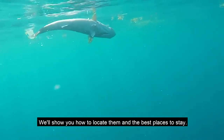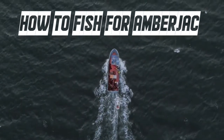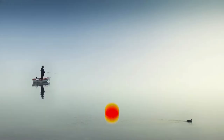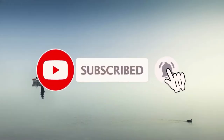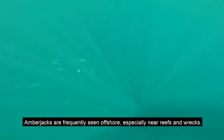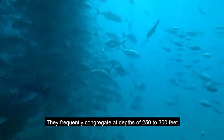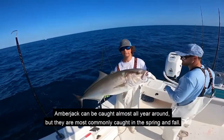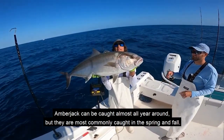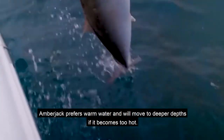We'll show you how to locate them and the best places to stay. Amberjacks are frequently seen offshore, especially near reefs and wrecks. They frequently congregate at depths of 250 to 300 feet. Amberjack can be caught almost all year around, but they are most commonly caught in the spring and fall. Amberjack prefers warm water and will move to deeper depths if it becomes too hot.